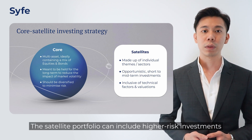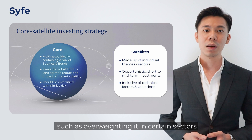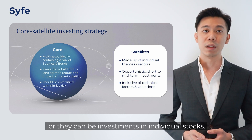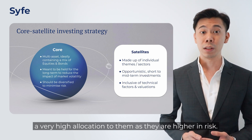The Satellite portfolio can include higher risk investments that generate higher returns. They can be investments that you have high conviction in, such as over-weighting in certain sectors, or they can be investments in individual stocks. The Satellite investments should not have a very high allocation as they are higher in risk.